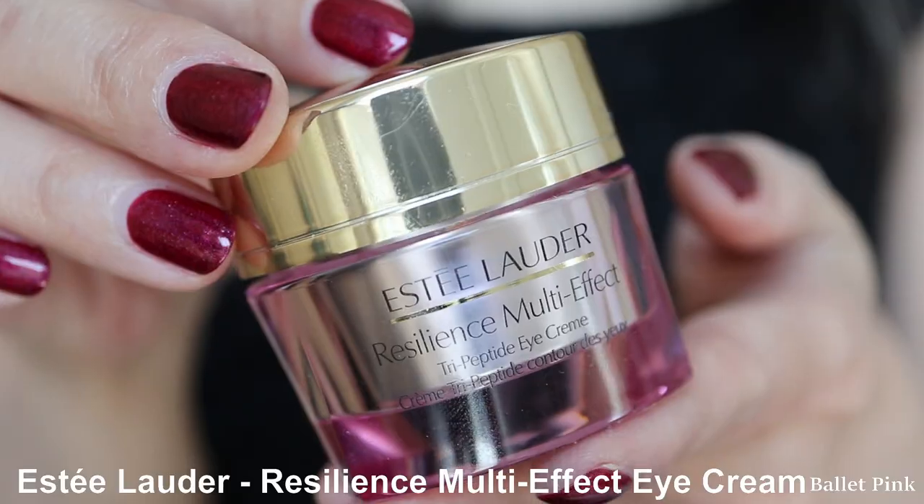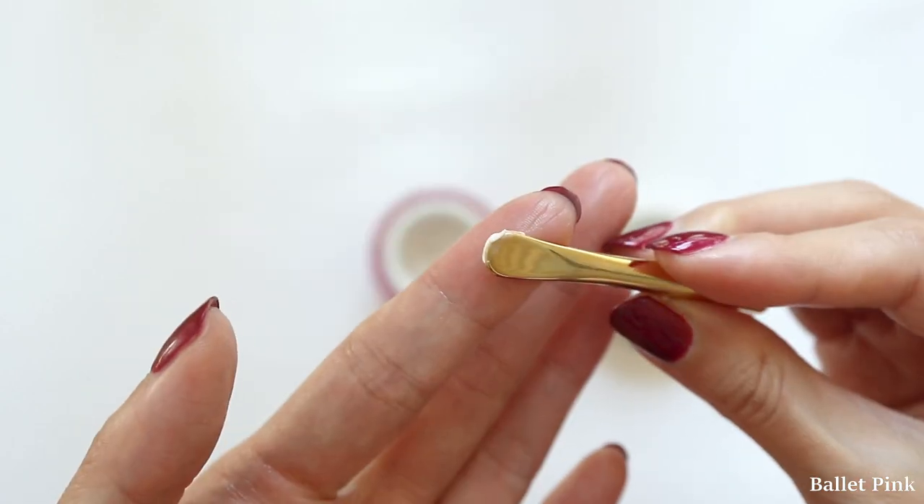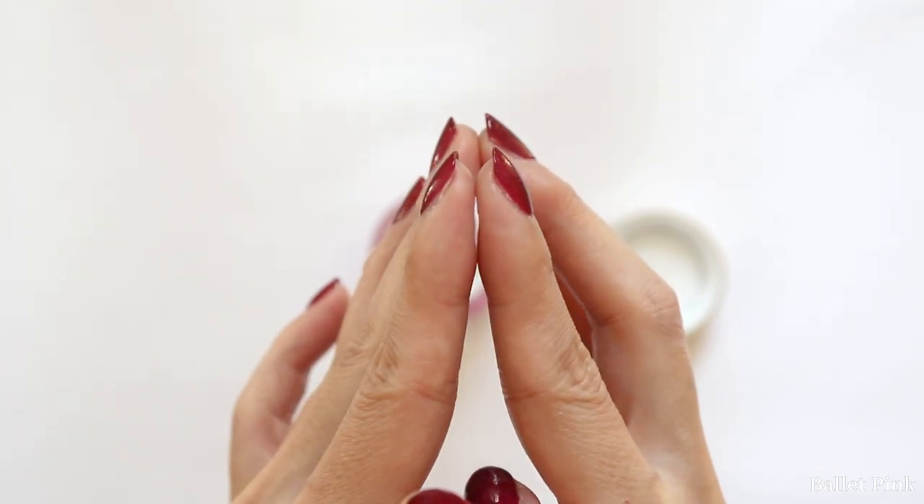Then I apply eye cream. This one is also from Estée Lauder — basically all my eye care products are from Estée Lauder. It's called the Resilience Multi-Effect Tripeptide Eye Cream. I've been using this for quite a long time and I'm very happy with it. It's a little bit firmer in consistency, but since I already have eye serum underneath, it's not difficult to spread. I put it on my index finger, spread it between two fingers, and apply very carefully around my eyes.